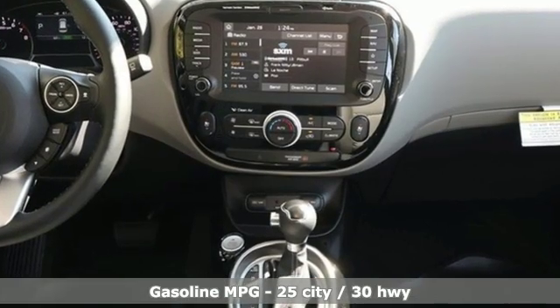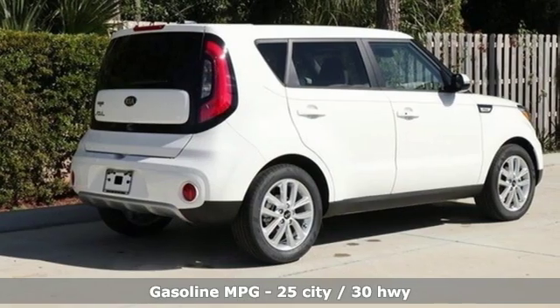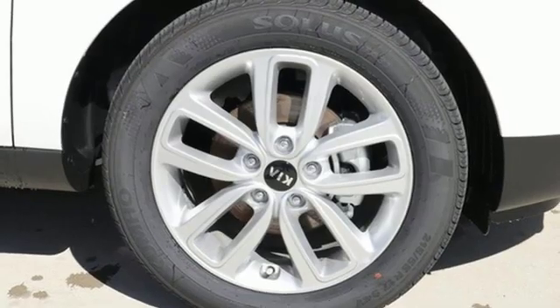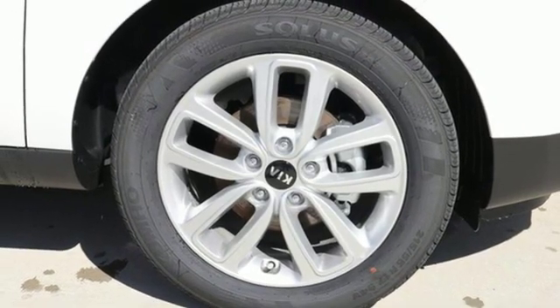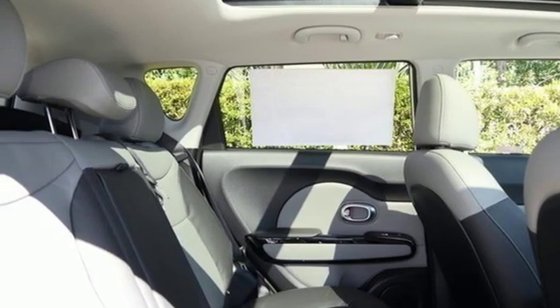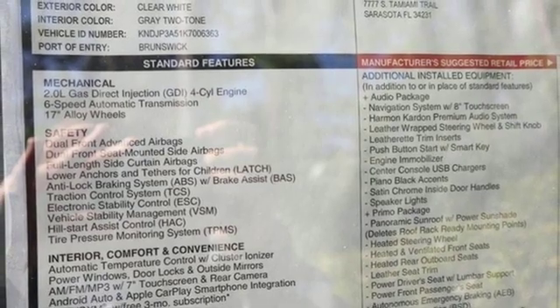Integrated navigation system with voice activation. Power heated mirrors. Heated steering wheel. Doors and push button start proximity key. Heated rear seats. Inline four-cylinder engine. First and second row express open and close sliding and tilting sunroof. Gas pressurized shocks. And heated and ventilated bucket seats.